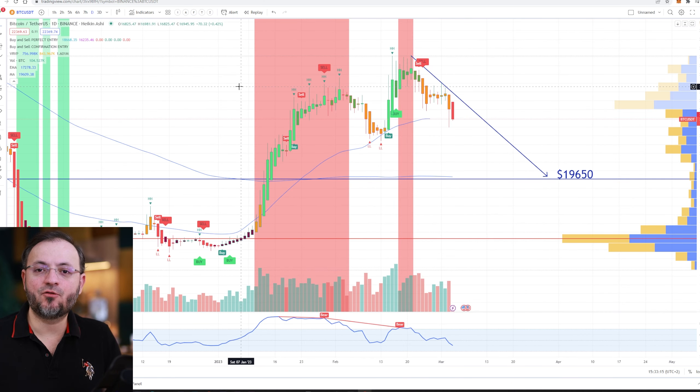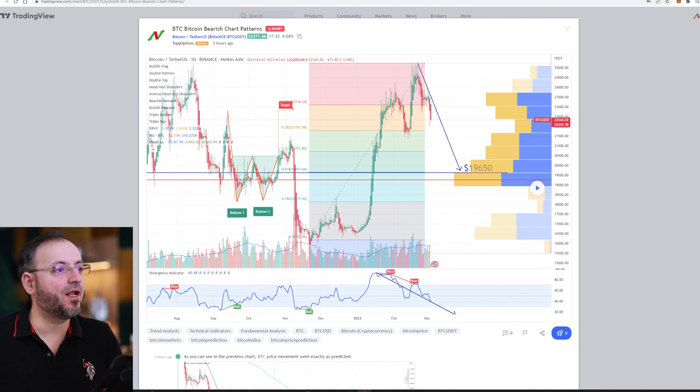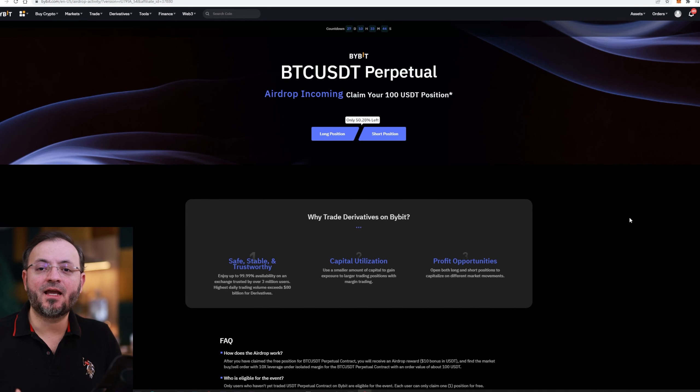We shouldn't be Bitcoin maximalists believing Bitcoin will reach 1 million, 5 million, or zero. We need to make money regardless of whether Bitcoin is going up or down, based on our trading skill levels. I'm here to help you with my signals, my indicators, and by promoting Bybit, which I think is the best cryptocurrency exchange at the moment.